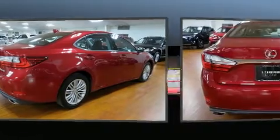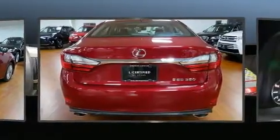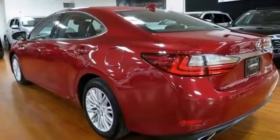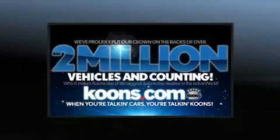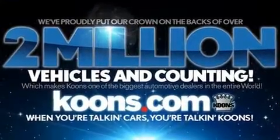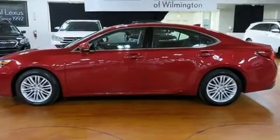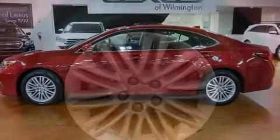A wealth of standard features mean that you no longer have to sacrifice — like power windows, mirrors, and seats, an automatic dimming rear-view mirror, automatic dimming door mirrors, and much more. For drivers who enjoy the natural environment, a power moonroof allows an infusion of fresh air.